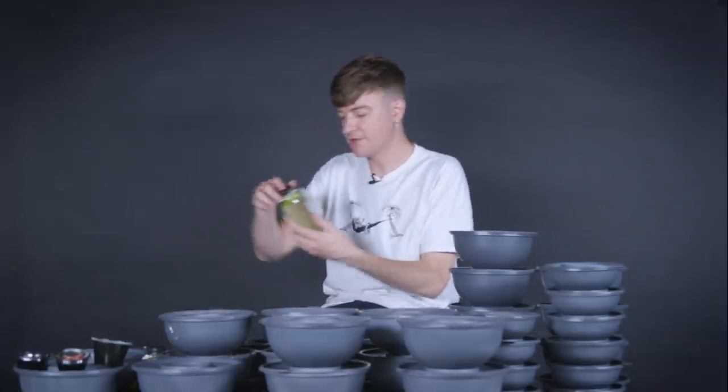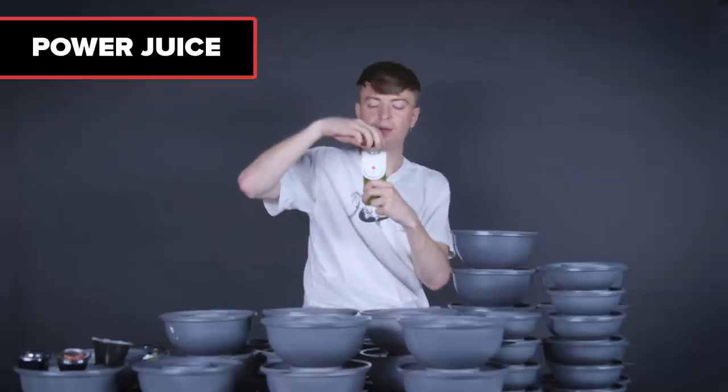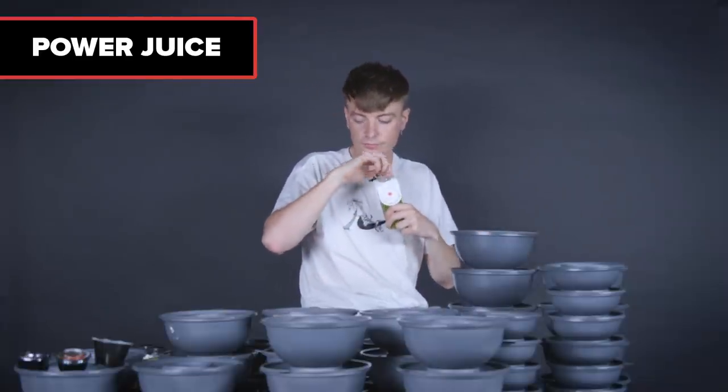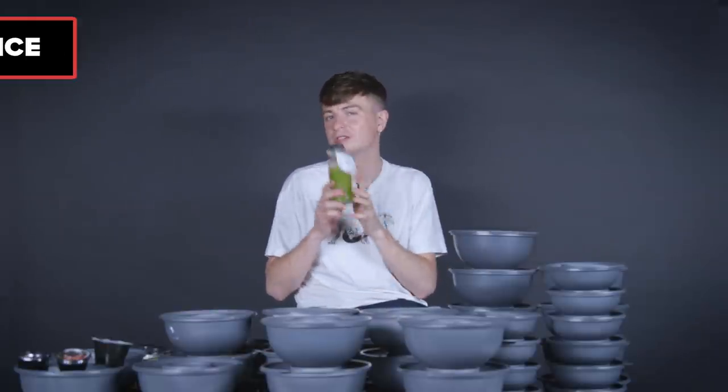Now that we're a bit of the way through, it might be time to try a juice. This one is called Power — a green juice of spinach, apple, and fresh ginger. It's got a little bib on telling me what it is — isn't that adorable? That's good. It's refreshing, and when you're eating loads of food, something like this is really good. The power juice, I recommend.